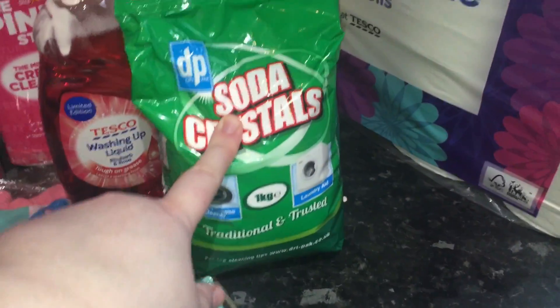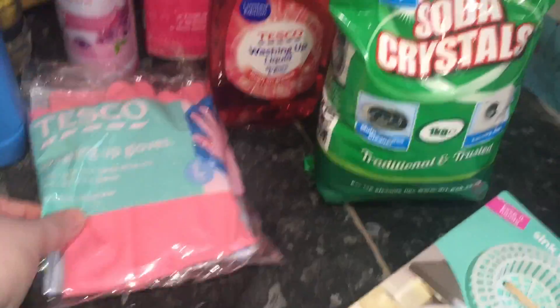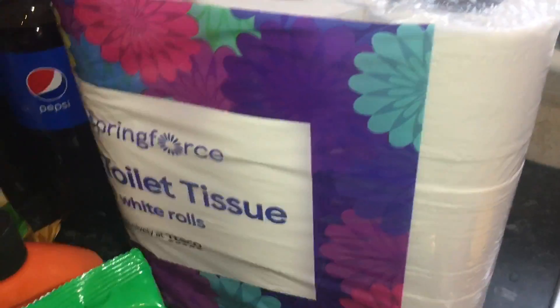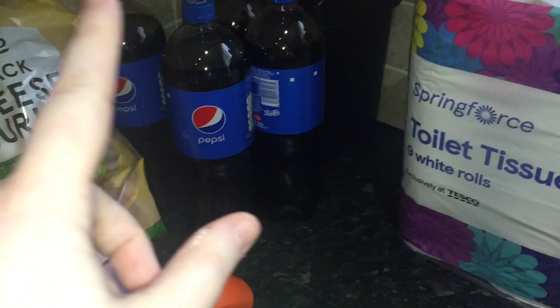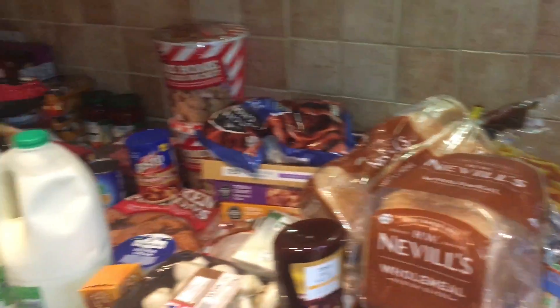Some soda crystals — for the washing machine or down the drains to help prevent blockages and grease — 80 pence for a one kilogram bag. Some sink strainers because ours were a bit worse for wear at one pound, and some large washing up gloves also for one pound. Nine toilet rolls for one pound eighty. Then four bottles of Pepsi at one pound each, which is actually cheaper than the likes of B&M. And I think that is everything this week! If you enjoyed this video please give us a thumbs up, subscribe and click the notification bell — we upload every Thursday with bonus uploads during the week.